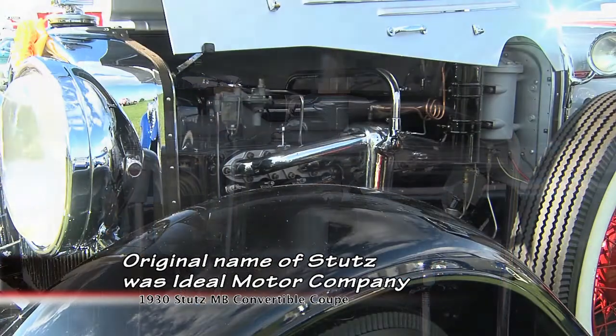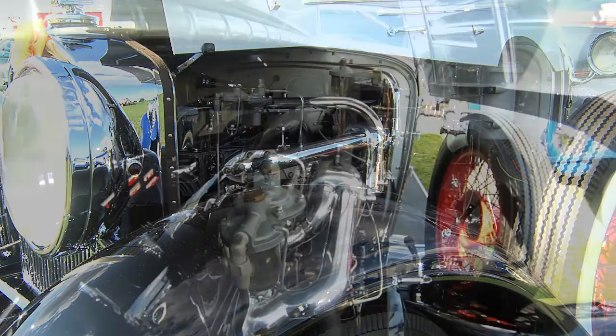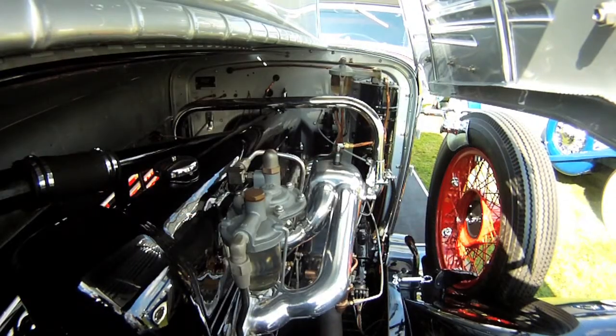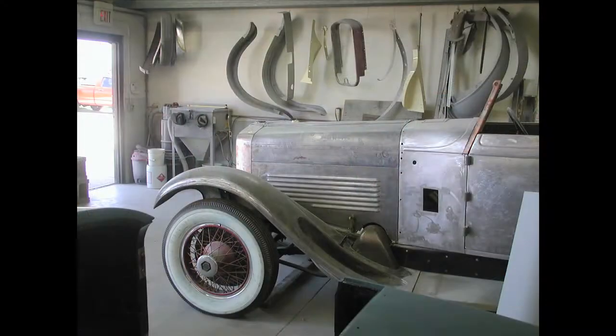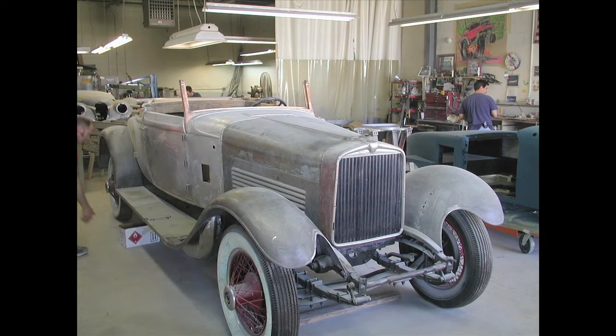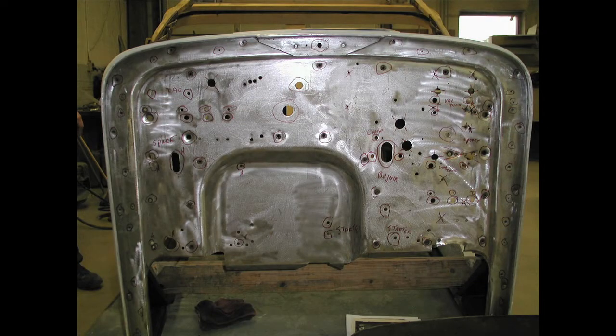What were you thinking with the restoration, Christine, when this car came back to your possession? We had projects that lasted a lot longer than that, so I figured it was going to be a few years. This was a seven-year restoration. And it just finished up — Tuesday.